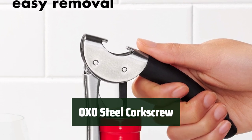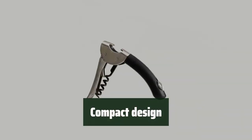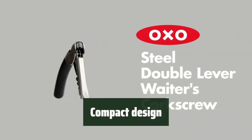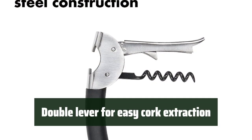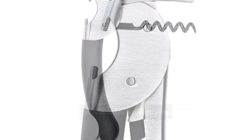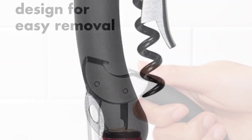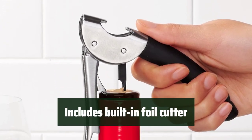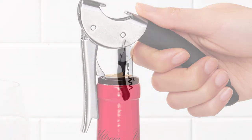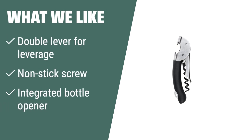Number 2. This corkscrew is well made with stainless steel for elegance and durability. Its compact design makes it easy to carry and use on the go. The double lever provides extra leverage for easy cork extraction. The sharp corkscrew ensures smooth insertion into cork-topped bottles. It also includes a built-in foil cutter for added convenience. If you are looking for an elegant and durable tool for cork-topped bottles, this is the one for you — perfect for picnics or travel with its comfortable non-slip handle.